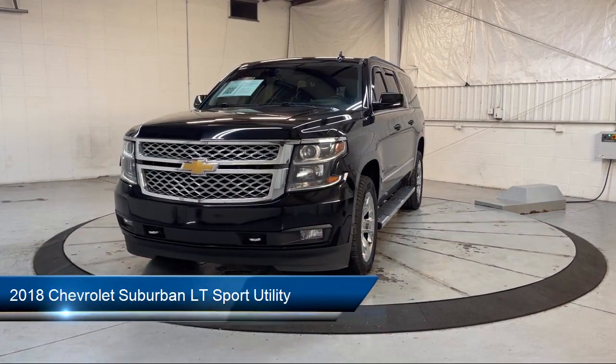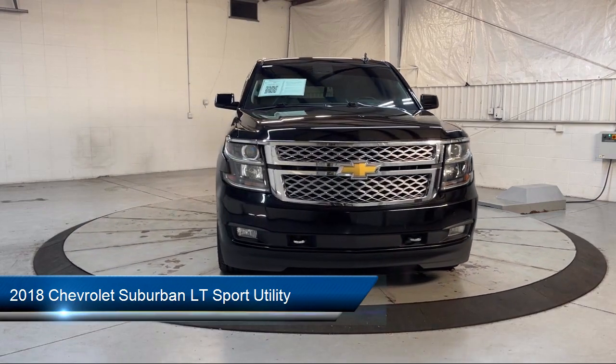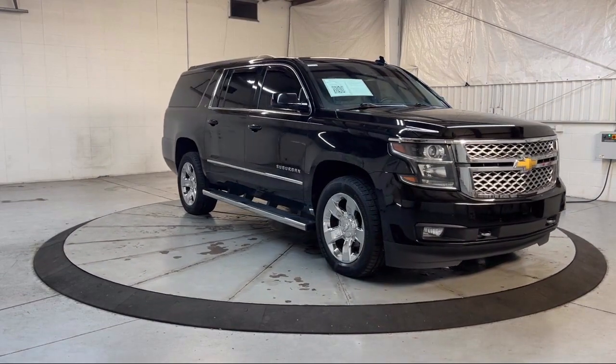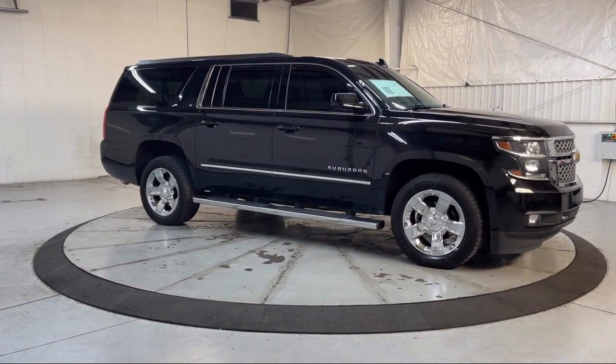It comes equipped with Chevrolet MyLink AM-FM stereo with navigation, roof rack, third row seating, front and rear park assist, black assist steps, keyless entry, and Sirius XM satellite radio.